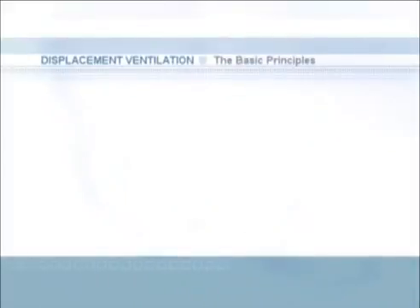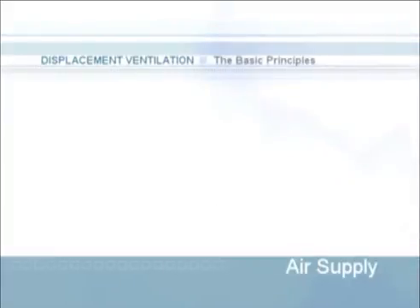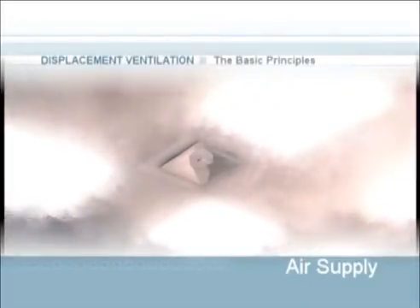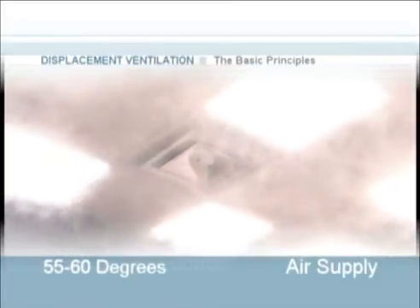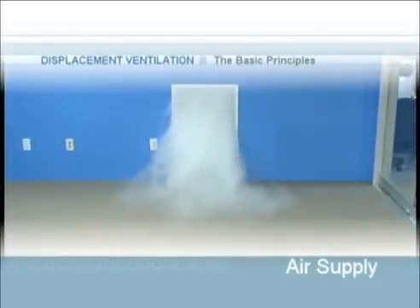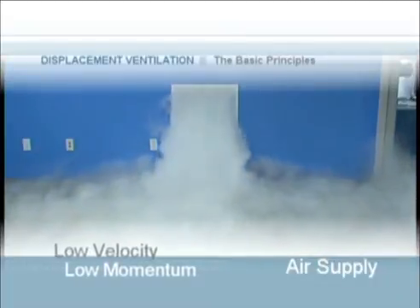Displacement ventilation is based on three major principles: air supply, buoyancy forces, and stratification. First, let's talk about air supply. The average air temperature in a room is usually between 70 and 75 degrees. In a traditional mixing system, cool air would be projected into a space at temperatures between 55 and 60 degrees at high velocities, mixing with and thereby diluting the air that is already present. Displacement ventilation is founded on the principle of introducing low velocity, low momentum air into a space in order to displace the warmer polluted air.